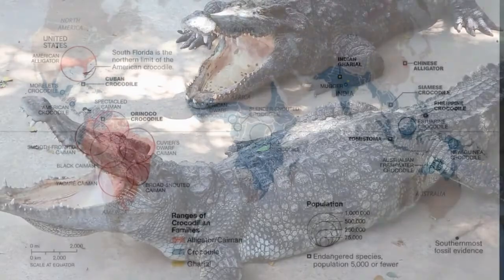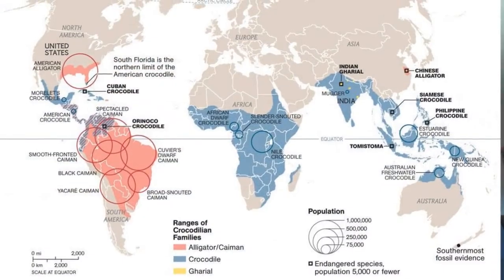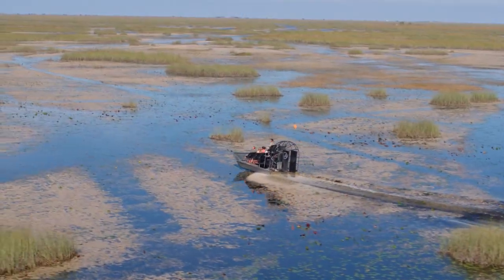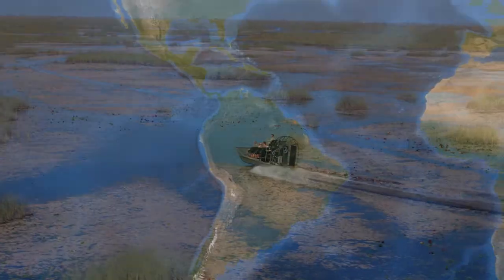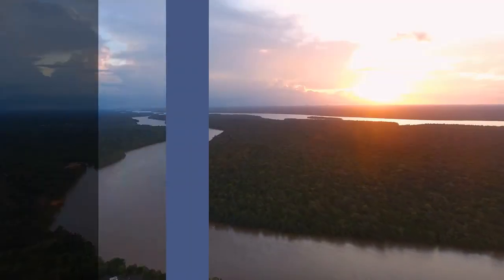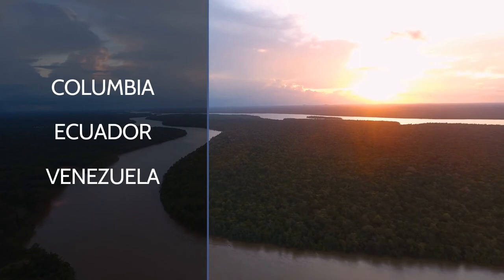Crocodiles, on the other hand, live on every continent except Europe and Antarctica. We only find both types of animals in places like the Florida Everglades, Central America, and countries in the northern portion of South America like Colombia, Ecuador, and Venezuela.